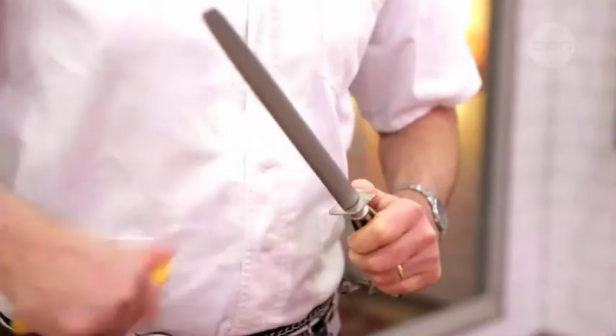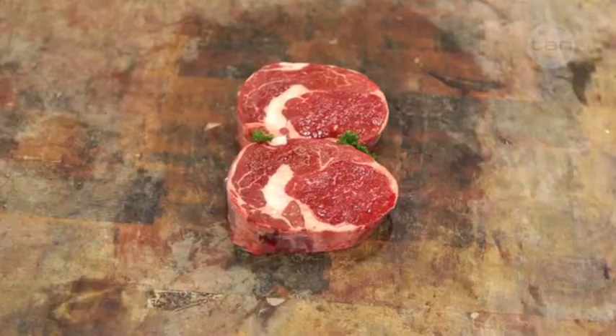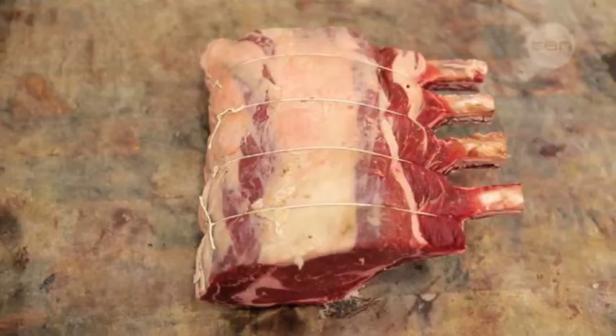A lot of people come to the shop and ask me what's your best cut, or what's your best steak, or what's your best cut of meat. There are so many different cuts of meat and they're all so different. We've got ribeye — ribeye is a beautiful, flavoursome meat. It has that collagen through it which breaks down in the cooking and becomes flavoursome.